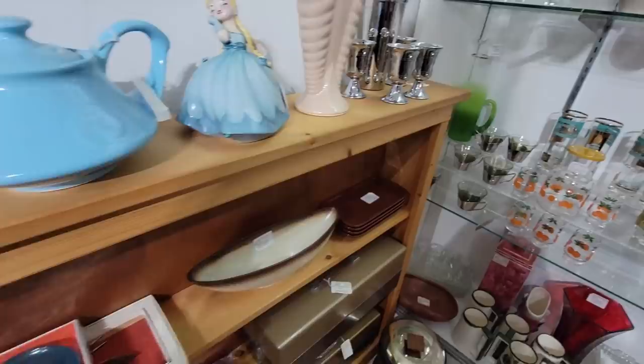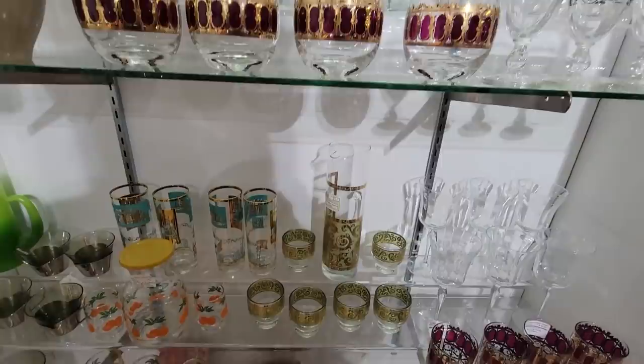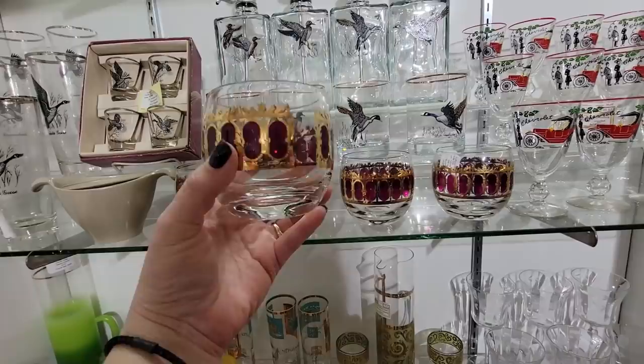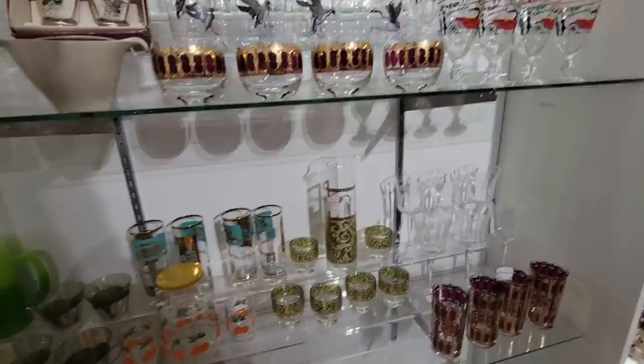Do y'all remember Tab? They don't make it anymore. Those are fun - little bar set there. Garnish trays, $14.95. Oh, we've got some more Culver. I actually have this set here, very similar in gold that's going to be available soon. Oh, I love Culver - there's just nothing like them. I want to drink my drink out of this. Isn't that beautiful? And if you've watched my sales, you know I sold the Culver Turtle set.